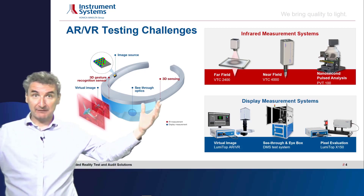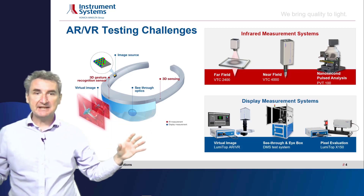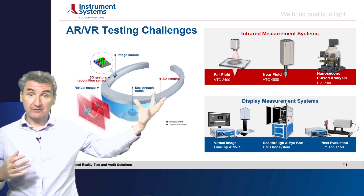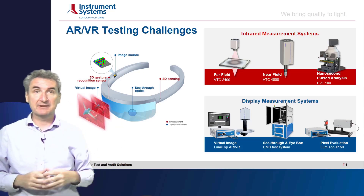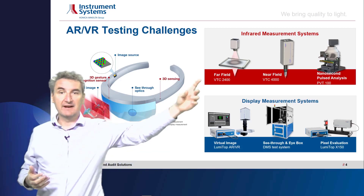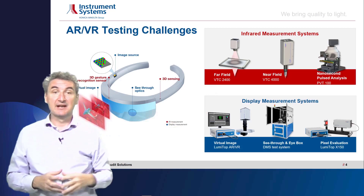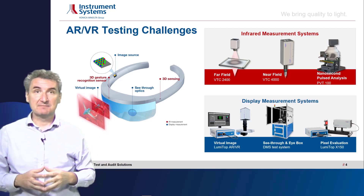This applies not only for light coming from reality but also for light from a light source within the head-mounted device. These are the main topics for visible light. But there is also infrared light — every goggle nowadays has lots of sensors and infrared light emitters for gesture recognition, eye-tracking, and distance measurement with time-of-flight. For all these applications we have individual specific devices, including for far-field and near-field infrared emission, and a device that can do time-resolved measurements of infrared emission down to nanoseconds.